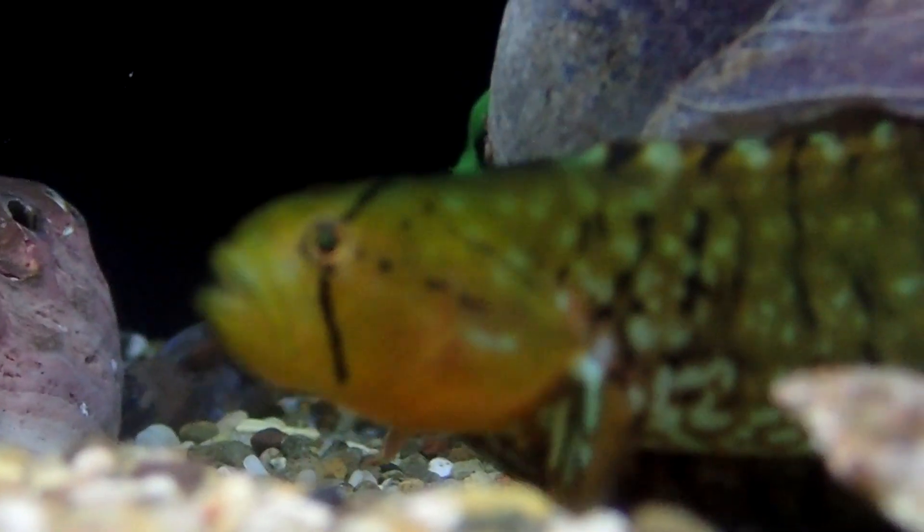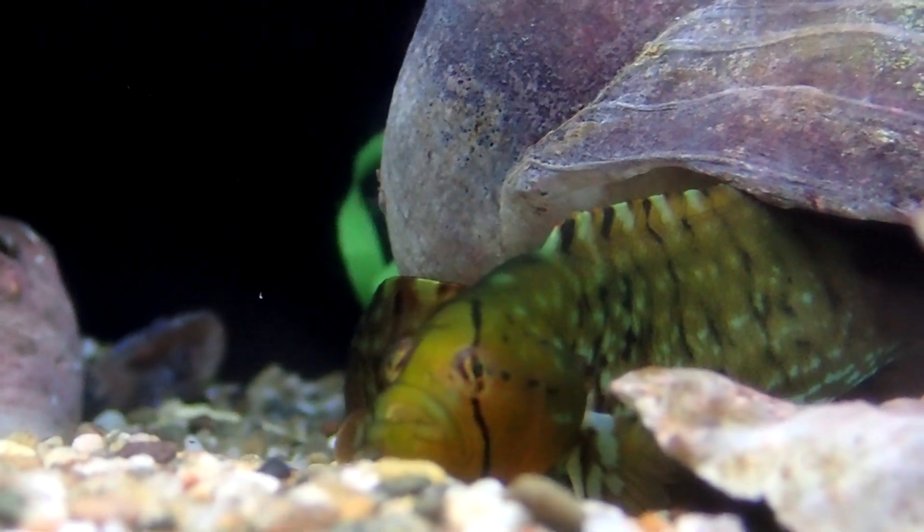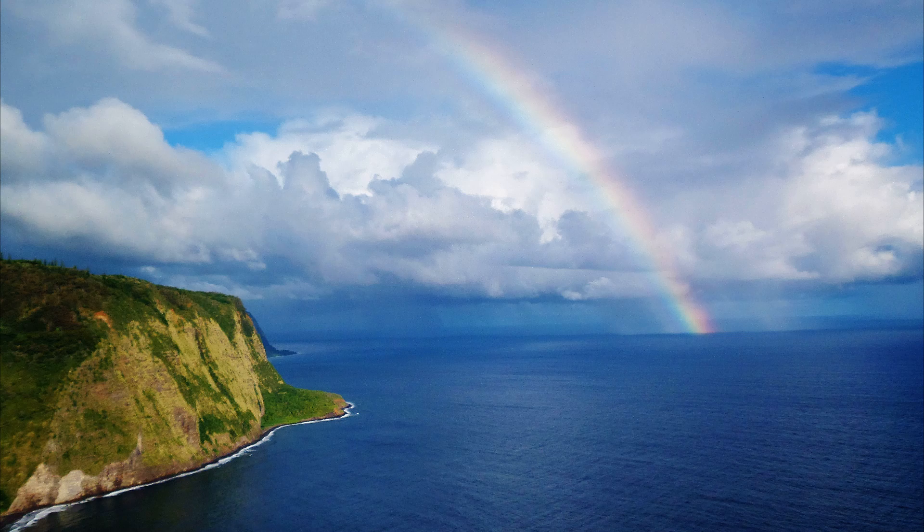Penpoint gunnels are sometimes caught and kept in public aquariums. Their maximum reported size is 18 inches long.